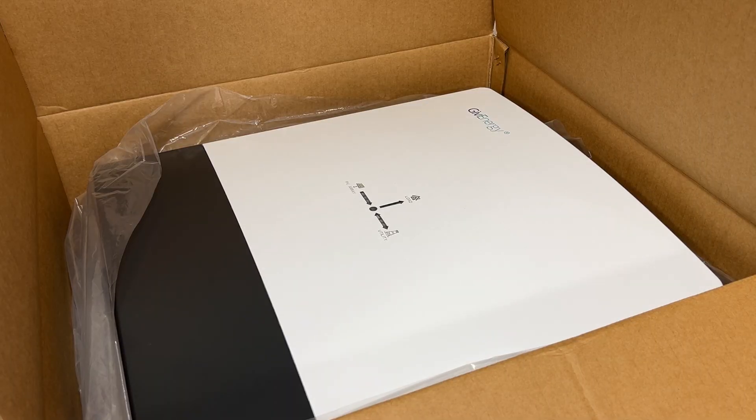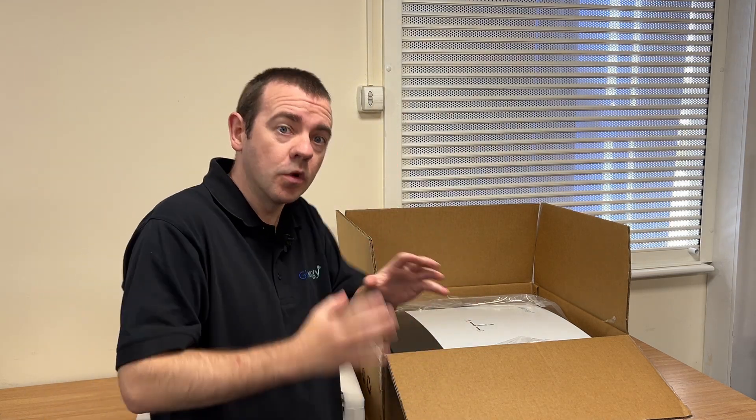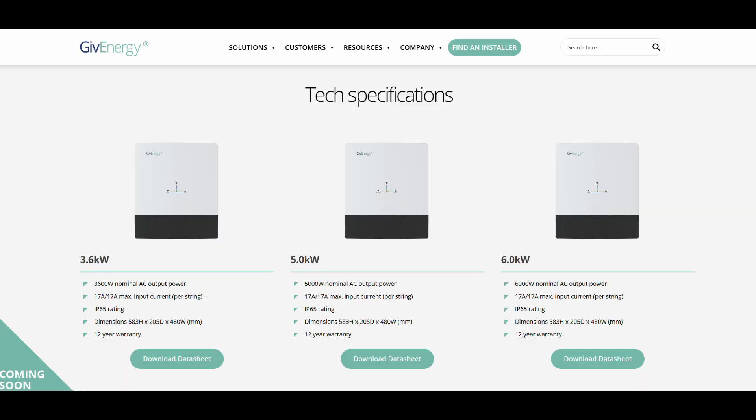Simply put, you've got a hybrid inverter which can be the inverter for your solar panels and your home battery if you have one. Then you have an AC coupled system, which is an inverter for your battery — but that AC coupled system will also need an inverter for your solar panels, and that's where this comes in. It's a solar panel inverter, or string inverter as they're often referred to. This comes in three different flavours: 3.6 kilowatt for G98, 5 kilowatt, and 6 kilowatt — three different power requirements depending on what you need, how many panels you have, and what you can get from your local DNO.